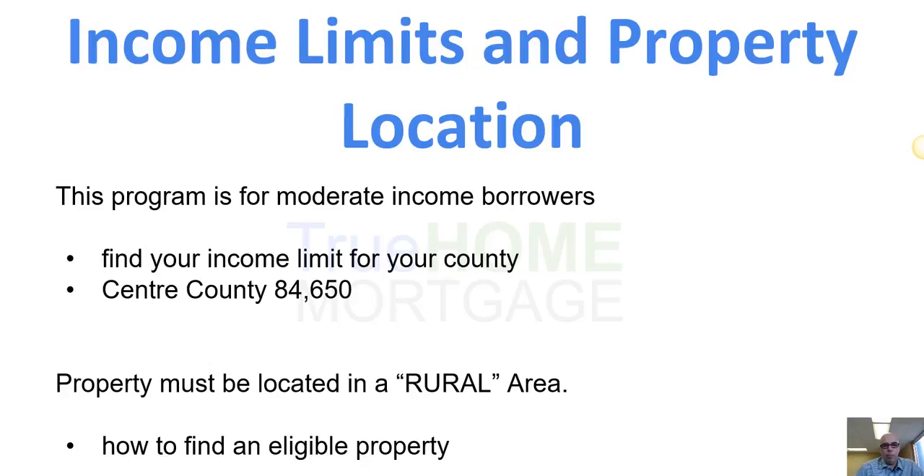There are income limits and property location requirements. The program is for moderate income borrowers and each county in Pennsylvania has an income limit. For example, in Centre County, the income limit for a household of up to four people is $84,650 — so two parents and two kids combined cannot have more than $84,650. The property must be located in a rural area, meaning outside of any large city or urban area. You can look up properties online, and we'll show you where to go for that.